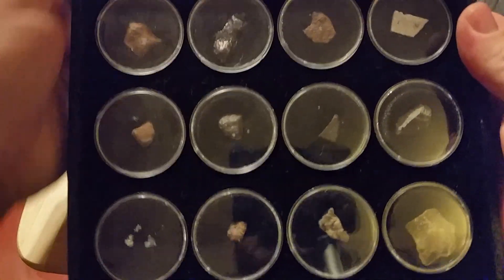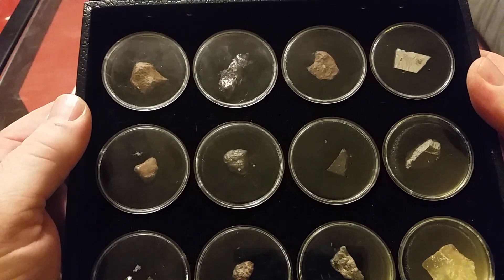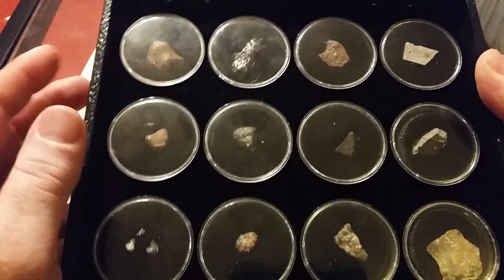What we got here are meteorites, and you have three different types of meteorites. You have a stone meteorite, you have an iron meteorite, and you have a stony iron which involves both.